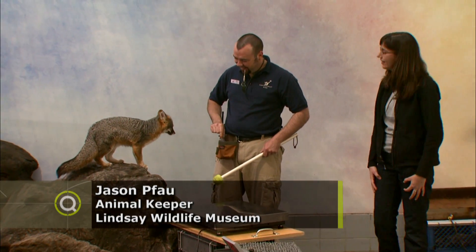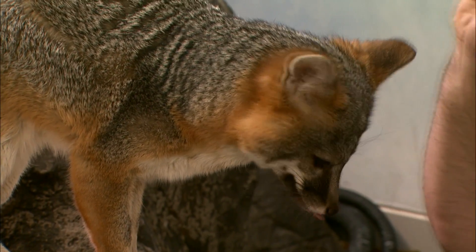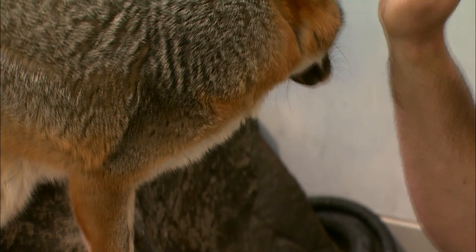I see you have a fox here. What kind of fox is this? Well, this is the North American Gray Fox, and he came to us from the Concord Naval Weapons Station. Unfortunately, he was injured out in the wild, but he's doing really good here at the museum.